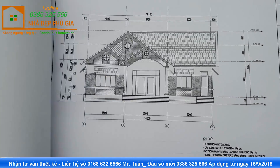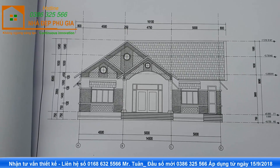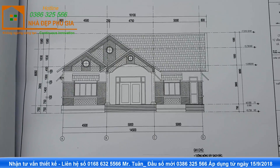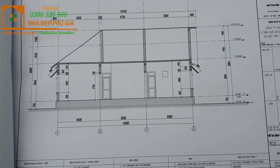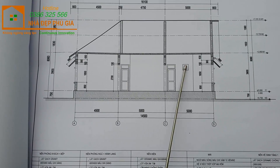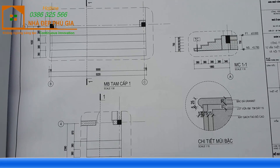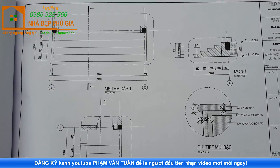Về hệ mái, tiếp theo chúng ta đến với mặt đứng phía trước của công trình. Mặt đứng này cho các bạn nhìn thấy các thông số về kích thước và chiều cao của các vị trí. Tiếp theo là cái mặt cắt AA - ở mặt cắt này, các bạn nhìn được các vị trí cửa.